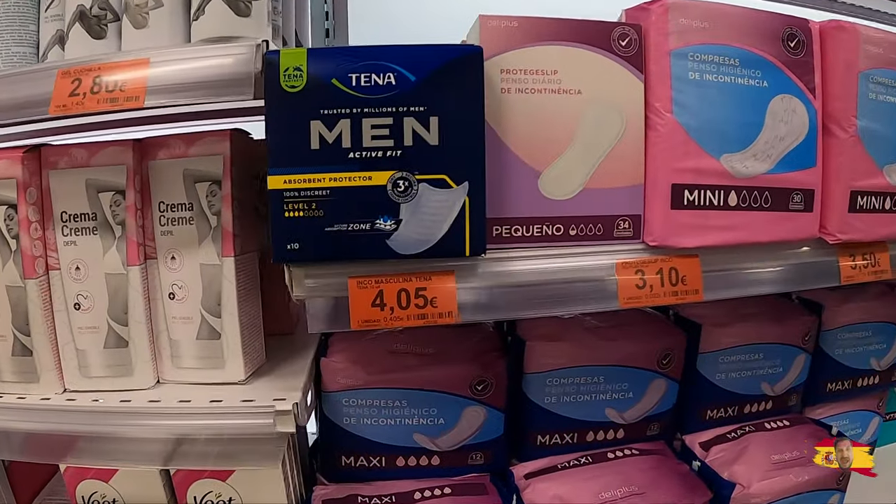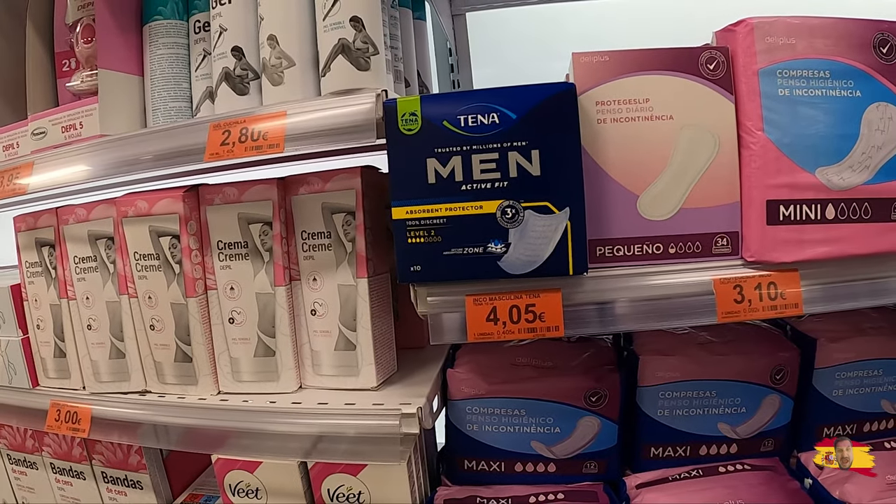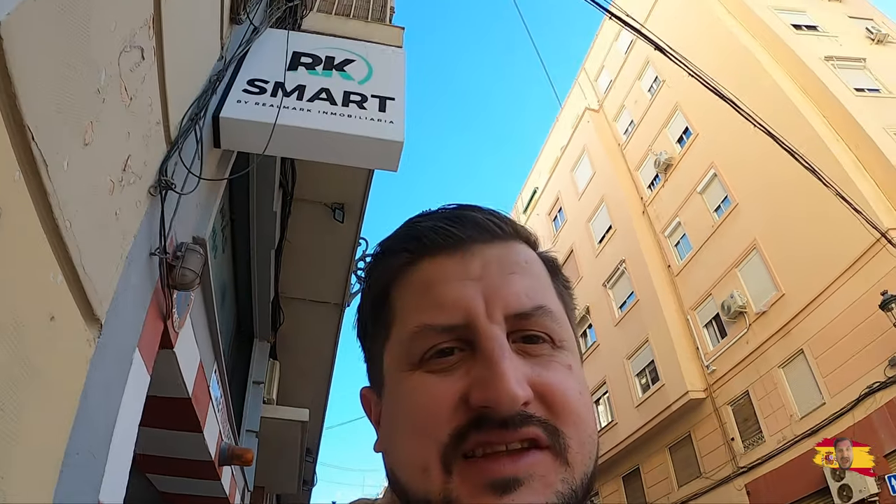Valencia — men's tampons! Isn't that crazy? Men's maxi pads in the grocery store here in Valencia — that's the first time I've seen them, first country I've seen them in. We don't have that in Croatia, or at least I've never seen it. I was looking for maxi pads and bam — men's maxi pads, wow, Valencia!